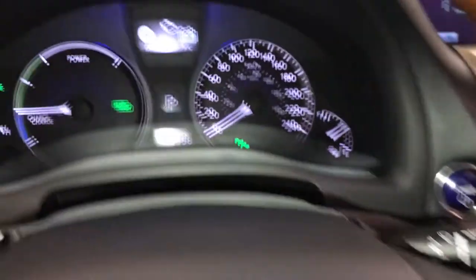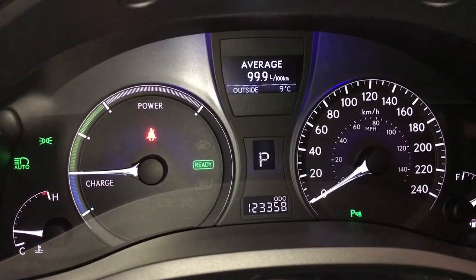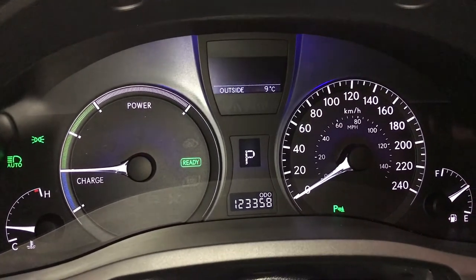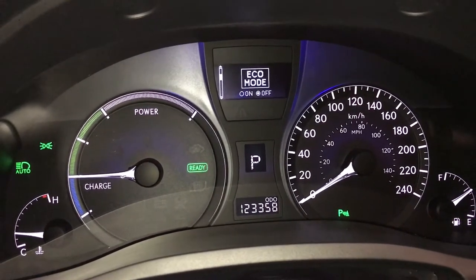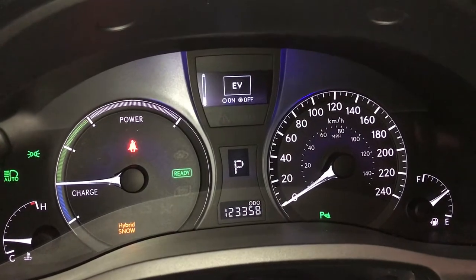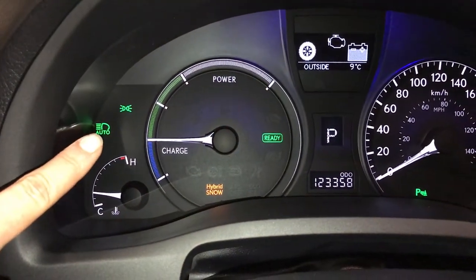These buttons control information on the dash: energy monitoring system, tank average, average speed, kilometers till empty, direct temperature monitoring, outside temperature gauge, parking assist, eco mode, hybrid snow mode, adaptive front lighting system, EV mode, and automatic high beam feature indicator.